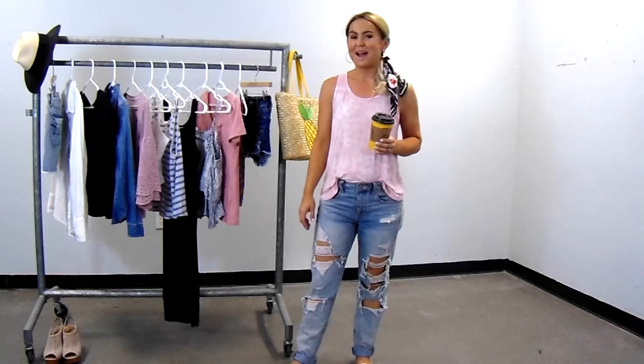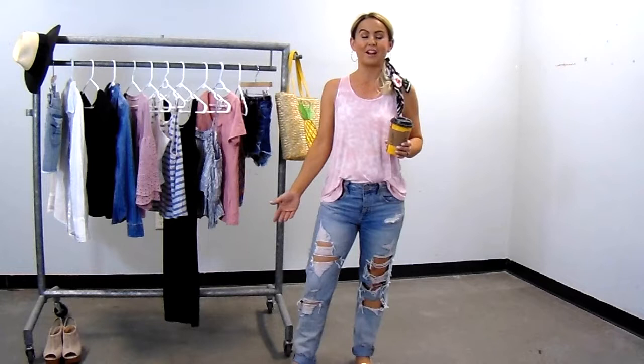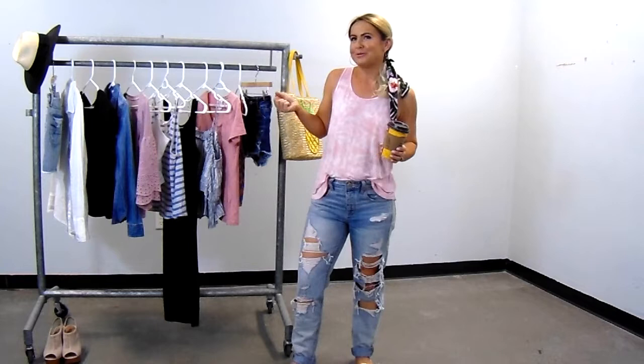Hey guys, I'm Heather Audrey Lupe here. Welcome to my YouTube channel. If this is your first time here, I share videos about family, faith, fashion, beauty, lifestyle, and things that interest me.